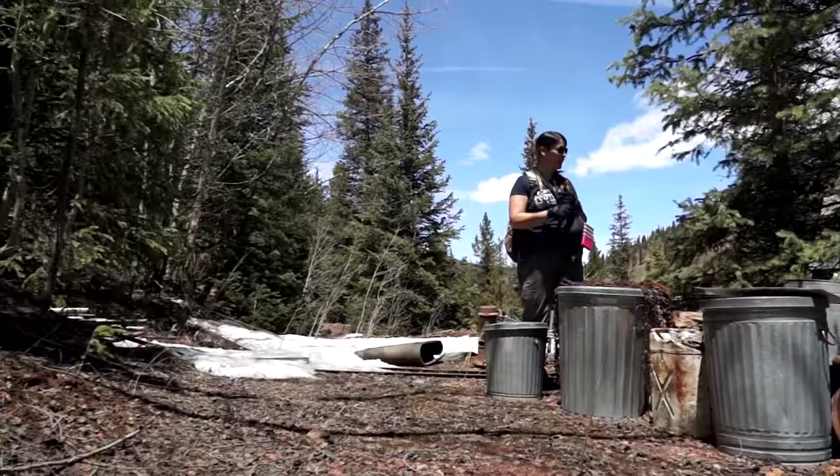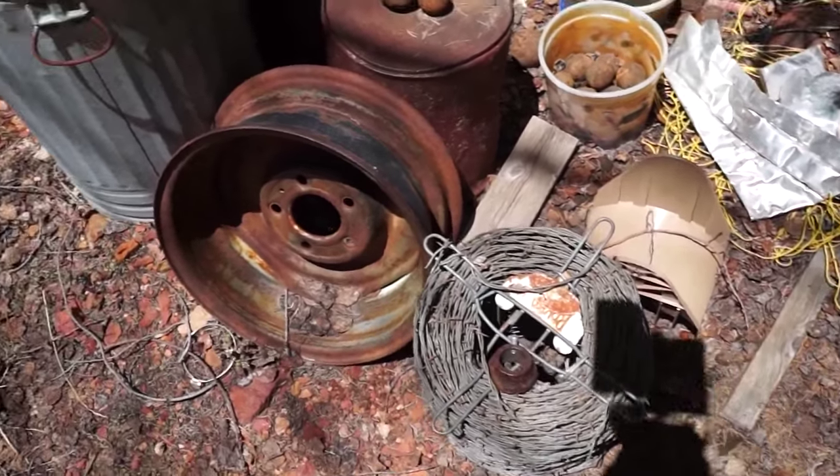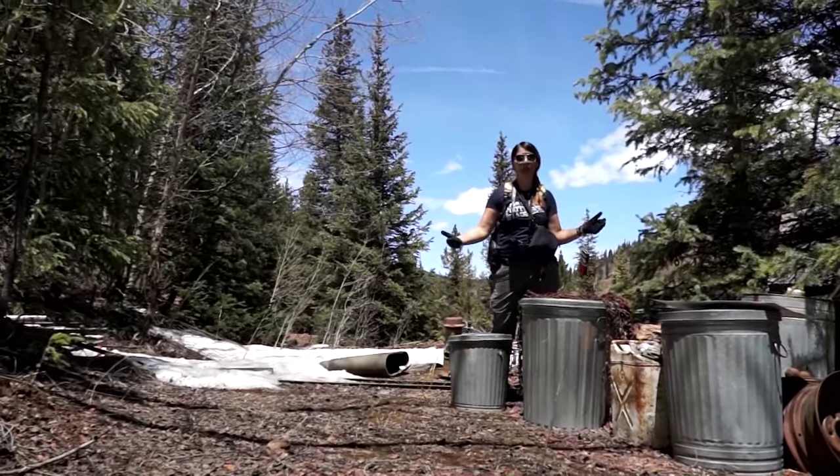We've also found some barbed wire, old nails, gas cans, and a stove flume. All of this stuff that was left was used in support of the mining operations.